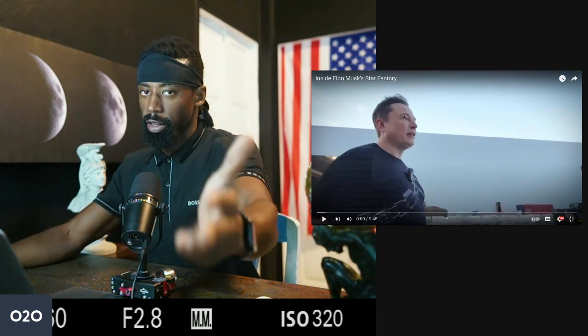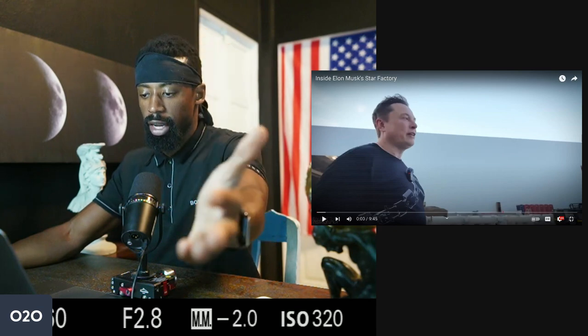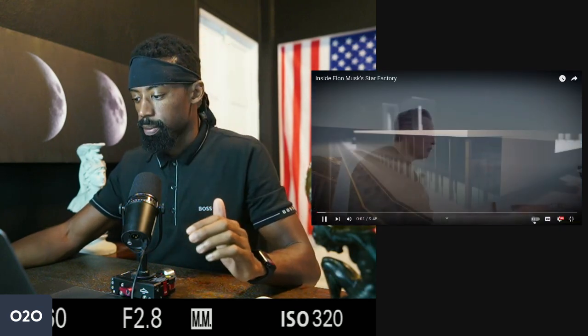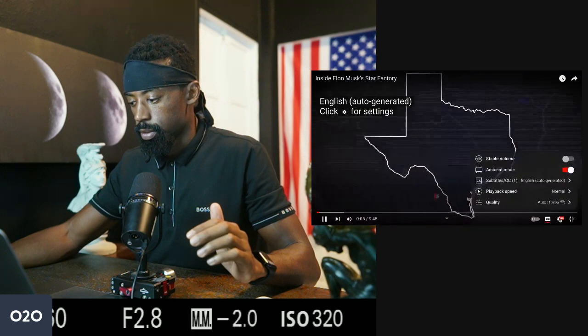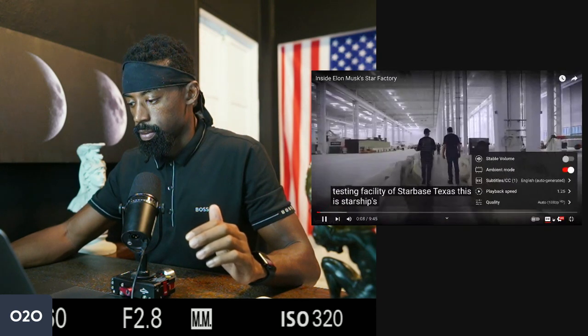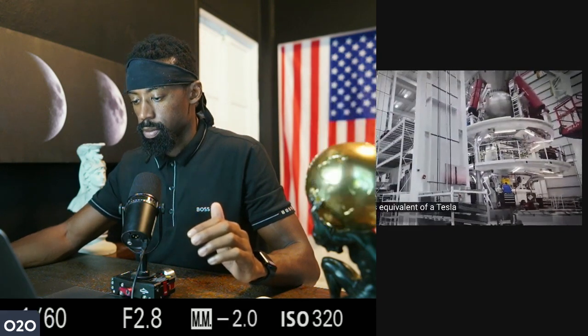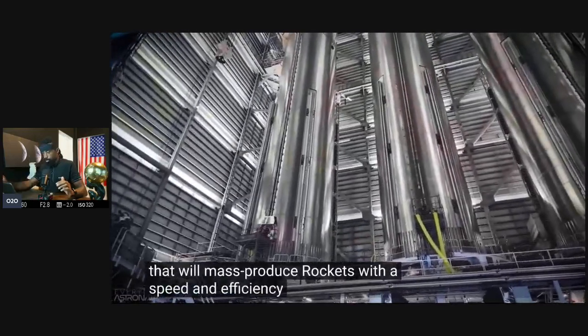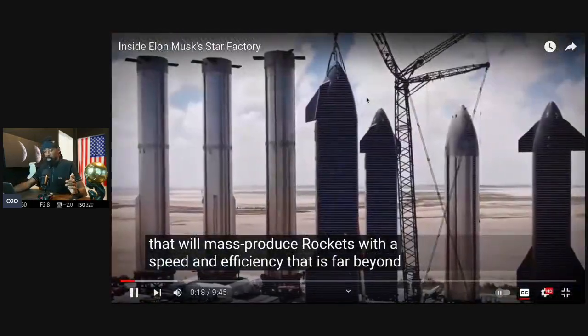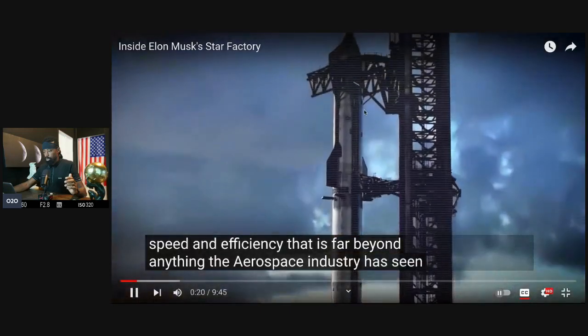This is Elon's SpaceX Star Factory. SpaceX has just built a gigantic Starship rocket factory at the SpaceX testing facility of Starbase, Texas. This is Starship's equivalent of a Tesla Gigafactory — a first-of-its-kind operation that will mass produce rockets with a speed and efficiency that is far beyond anything the aerospace industry has seen before.